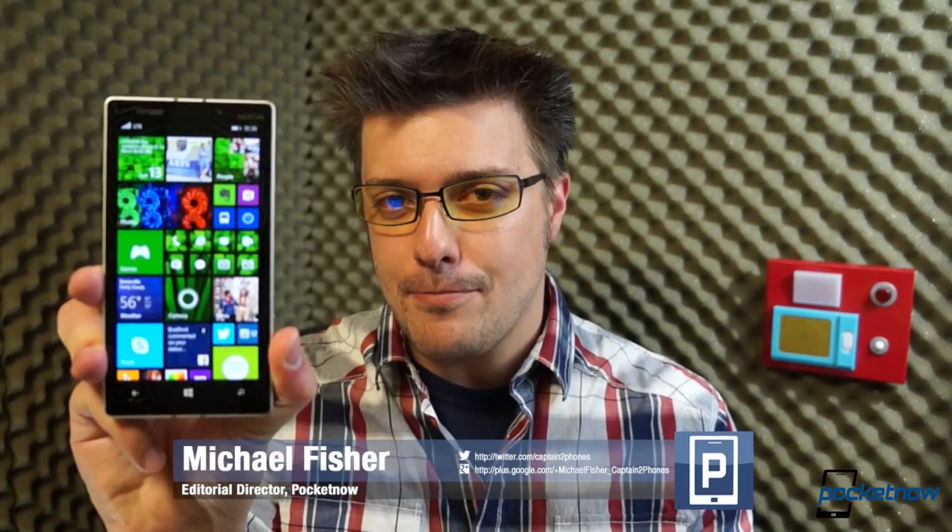I'm Michael Fisher, this is Pocketnow, and this is our video review of Windows Phone 8.1.